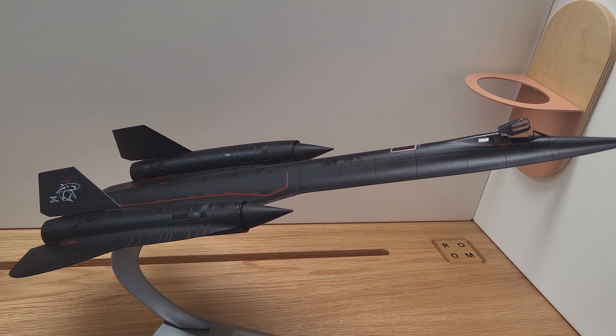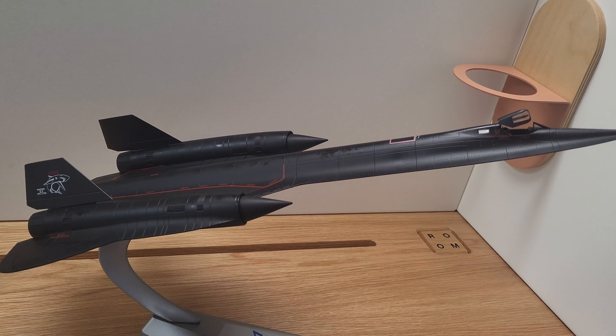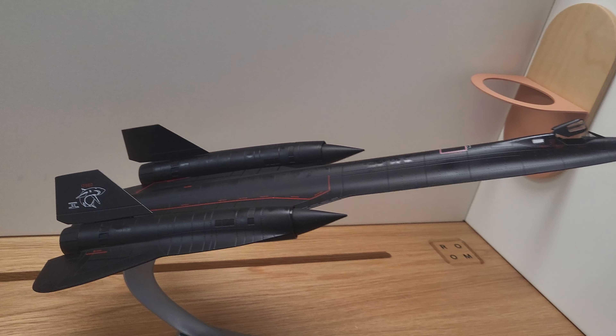Hello, thank you for joining us today. Today we're going to check out one of the most popular aircraft of all time, the Lockheed SR-71 Blackbird.